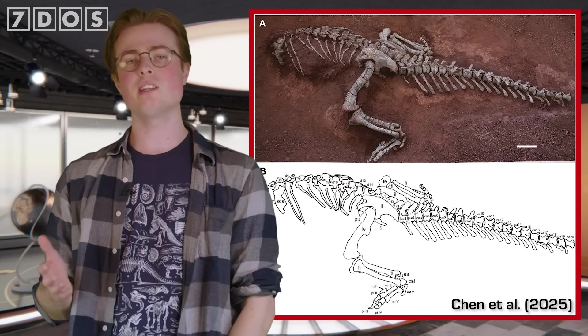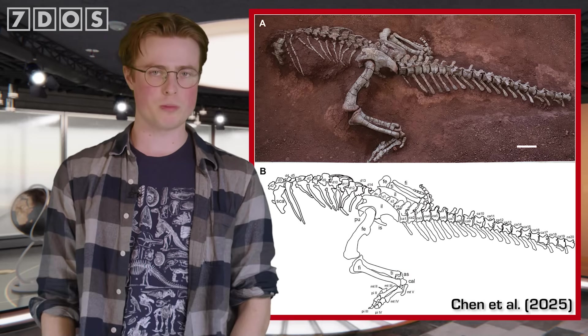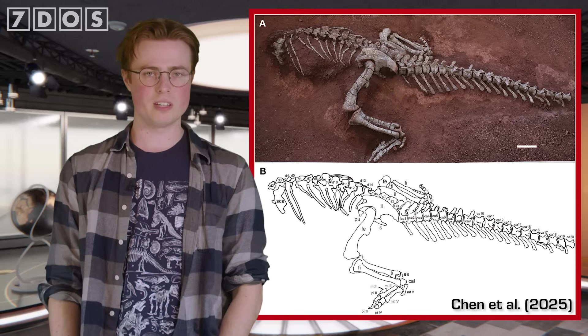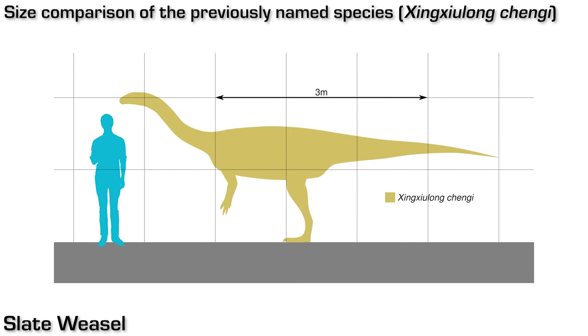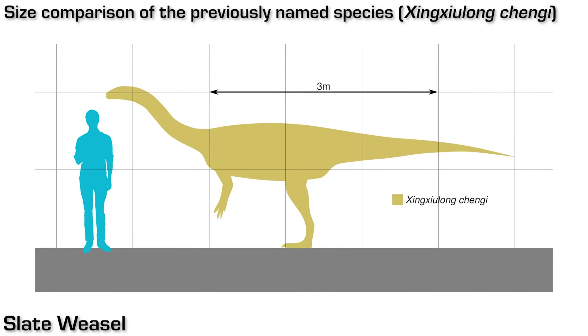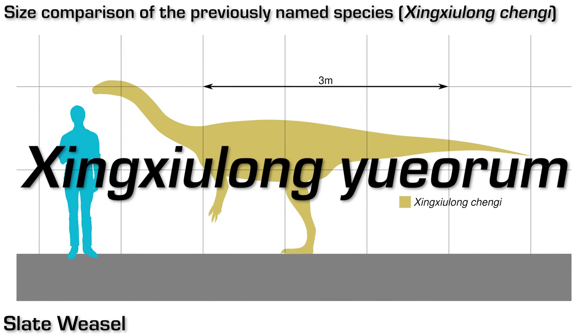A second new dinosaur species has been named this week too. It's a new kind of sauropodomorph dinosaur — an early relative of the famous long-necked sauropods. It's been uncovered in early Jurassic-aged rocks in southwestern China, dating to between about 199 to 191 million years ago. It's been assigned to a genus originally named back in 2017, Xingzhuolong, but as a new species called Xingzhuolong euorum.